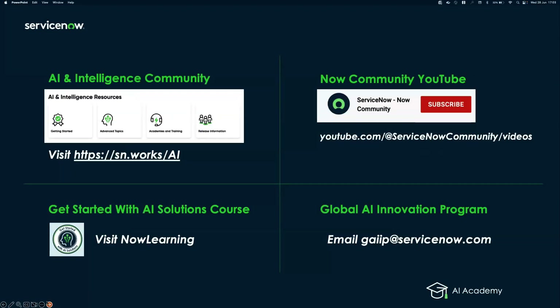Before we get started, we'd like to share a few additional resources available to you at all times. You can access our AI and Intelligence Community Forum at sn.works/ai, where you can access a ton of content that our experts are writing, ask questions, and get your questions answered on everything related to AI.